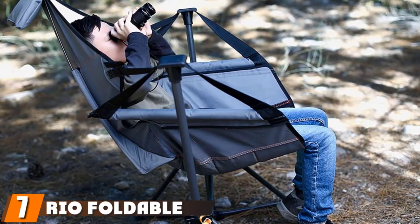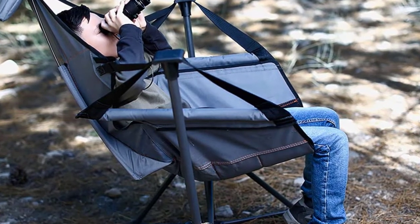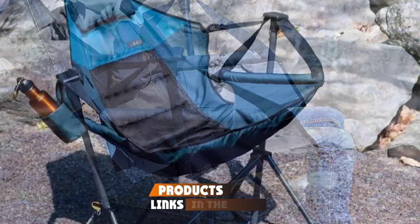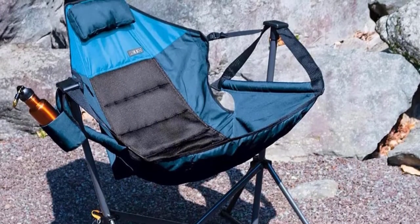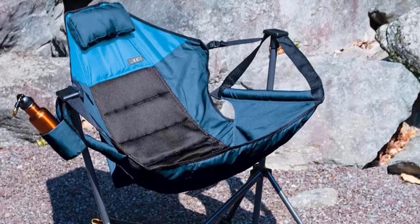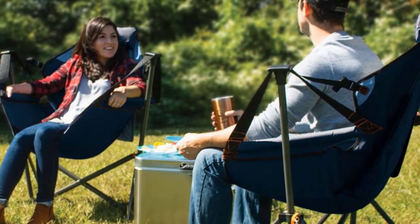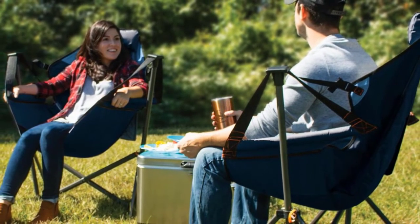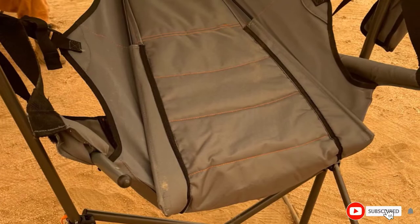At number seven, we have the Real Foldable Hammock Chair Lounger. Going camping and want to take a comfortable hammock chair with you? Its compact design makes it super easy and efficient to store and take wherever you go. The gray-colored foldable hammock chair lounger has a sturdy, powder-coated steel frame that is rust-resistant, so you can also take it out on cold nights. The seat is made from durable polyester fabric, which increases the comfort factor.